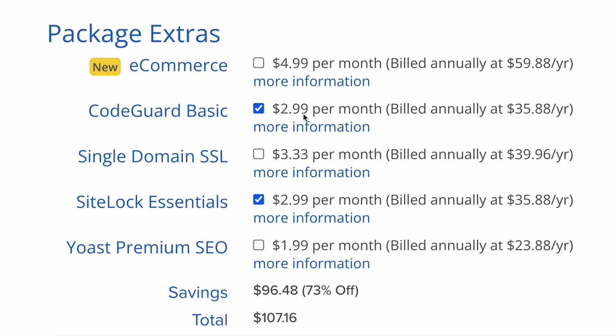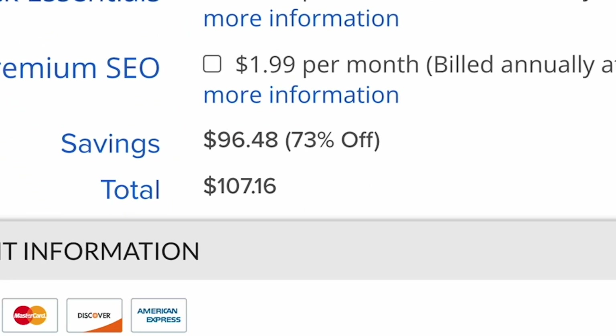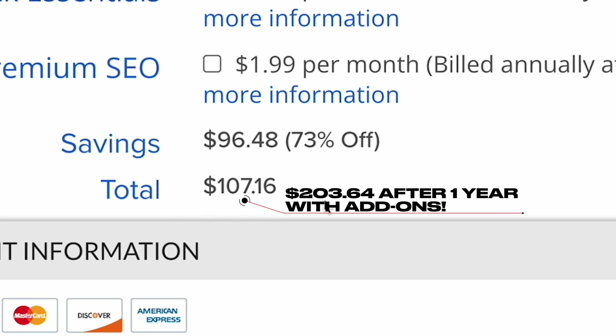But how many people aren't paying attention and figure, well, this is the cost of getting started with my website, so I guess it's fine? And by the way, if you do agree to both of these add-ons, the renewal price for another year of hosting with the add-ons is going to be $203.64.